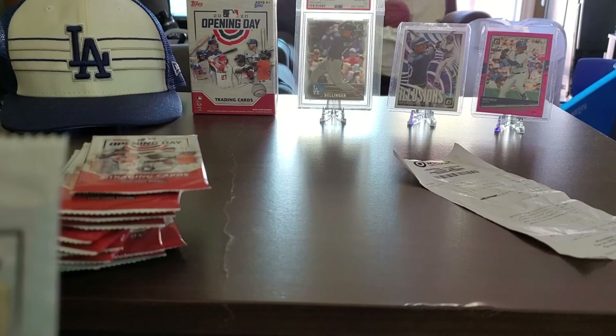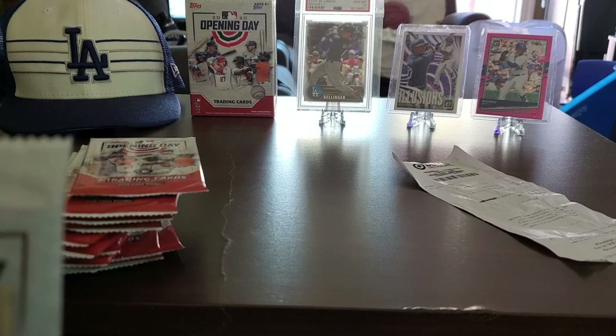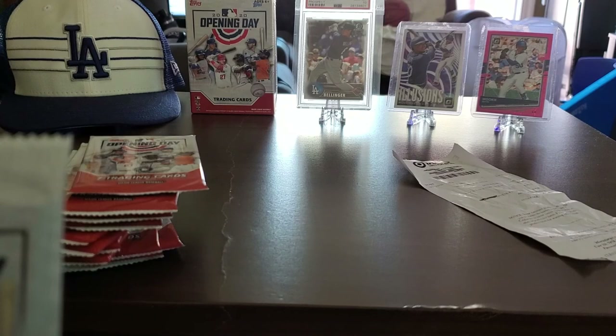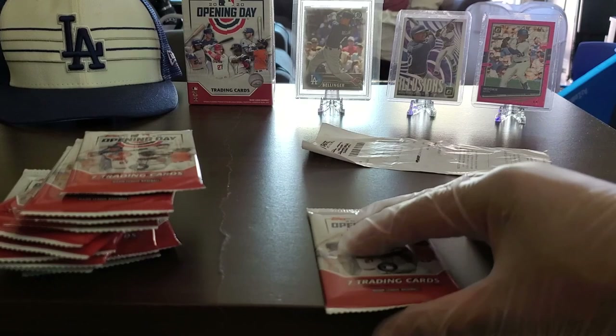If you guys have been to Targets and Walmarts, you literally cannot get any more baseball cards. You can tell I'm a Dodger fan — those Mookie Betts pickups I recently got I'm eventually going to upgrade. And of course my guy Cody Bellinger right there — I got a great deal on his PSA 10 gem mint from an excellent seller. I'm gonna do a video on that another day.